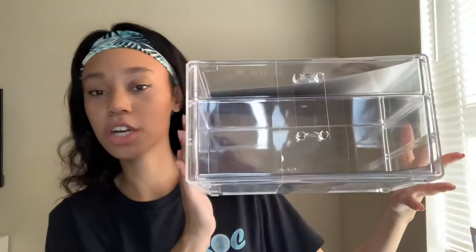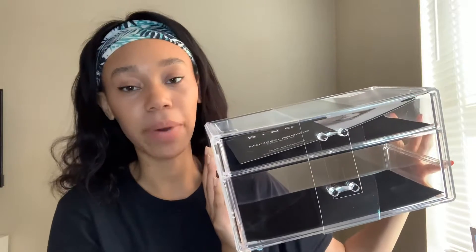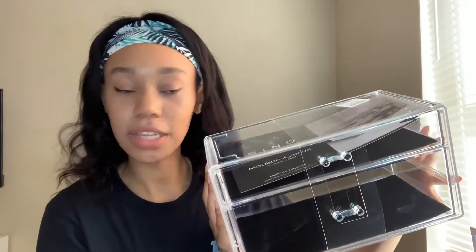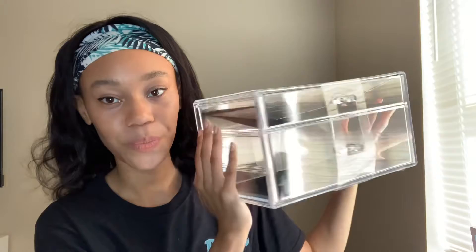The next thing that I got is this two-drawer acrylic chest. I'm not quite sure what I want to put in it yet — I'm thinking I'm going to put it in my bathroom to store all of my skincare products. This was $17, so we love acrylic organizers.